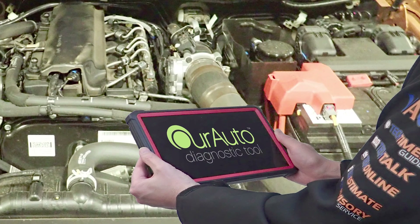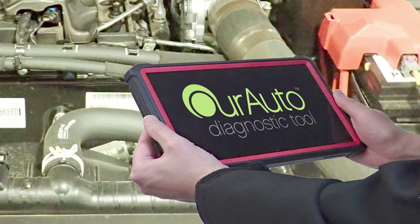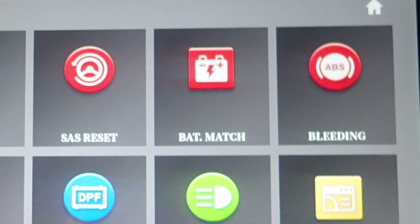If the battery is different, the new specifications will have to be programmed in with a compatible diagnostic tool. If the new battery specifications are the same, the new battery only needs to be registered with the BEM.